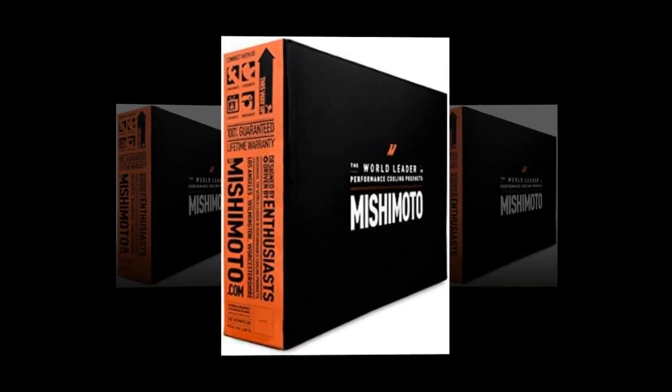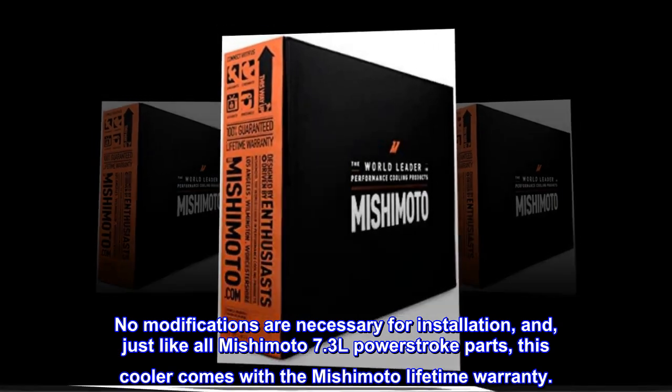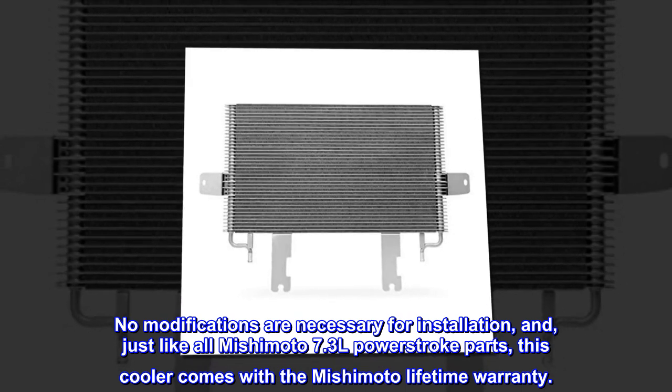No modifications are necessary for installation, and just like all Mishimoto 7.3L Power Stroke parts, this cooler comes with the Mishimoto lifetime warranty.